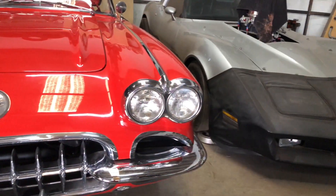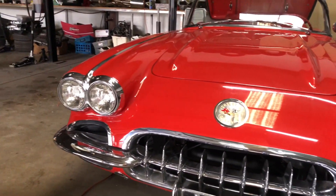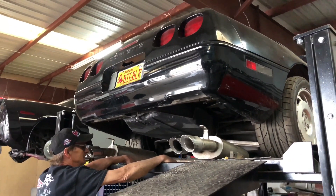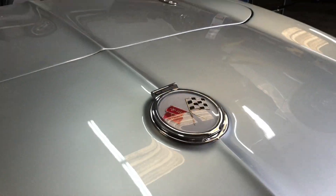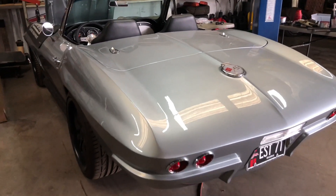He wants to keep it looking stock and original, but it's going to have double the horsepower and be way more drivable. It's going to be like a sleeper — look completely stock but have way more power. It'll still be a fuel-injected car, just with aftermarket fuel injection instead of stock. You want to do it right, so the original stuff isn't going to go to waste. He's also getting a new exhaust — he had come in for some service and oil leaks.